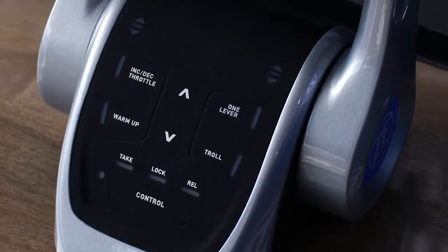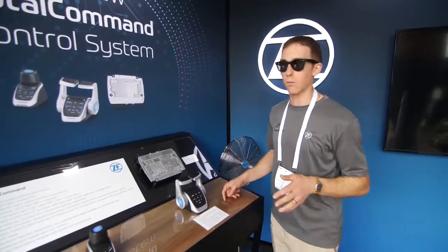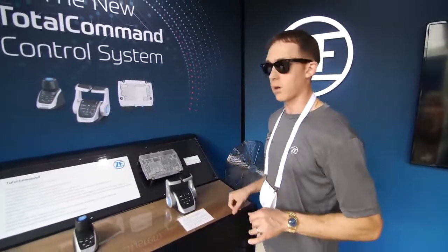The great thing about Total Command is it's used for just about any kind of vessel you can think of — whether it's a motor yacht, a center console, a work boat — you name it, Total Command is where you need to go.